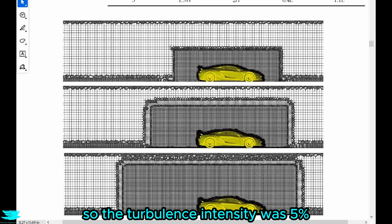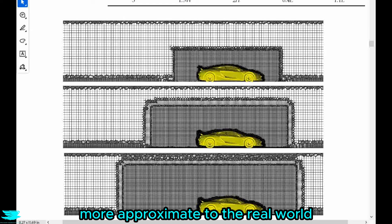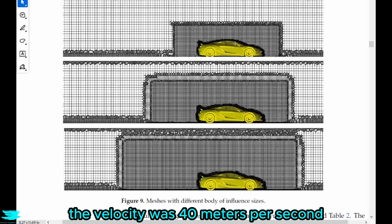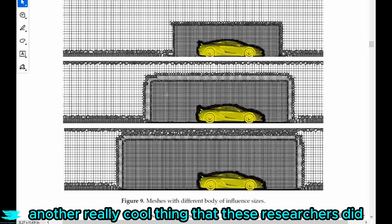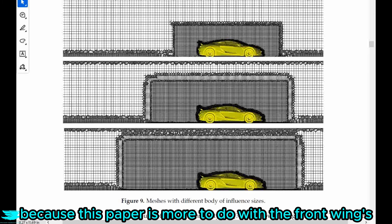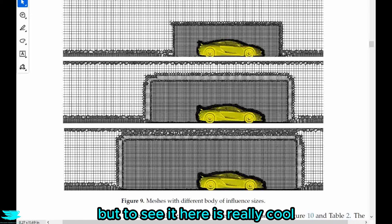The turbulence intensity was 5%, which is good because it makes things more approximate to the real world. The velocity was 40 meters per second. In figure nine, we see something really cool: these researchers tested different refinement zone sizes and their effects on the car's forces. This is rarely done in a paper like this, since the paper is more about the front wing's aerodynamics than CFD development, but it's really cool to see here.